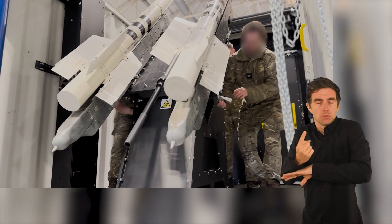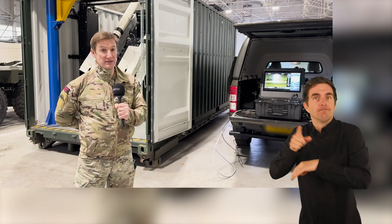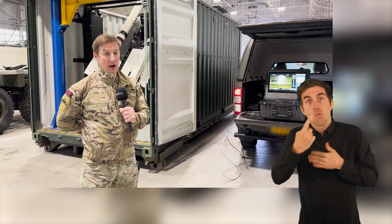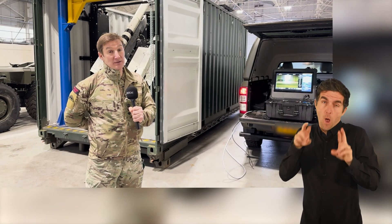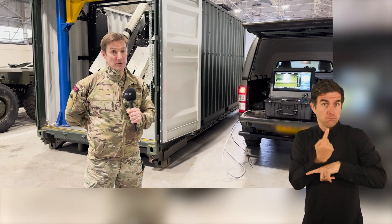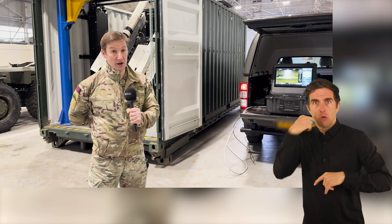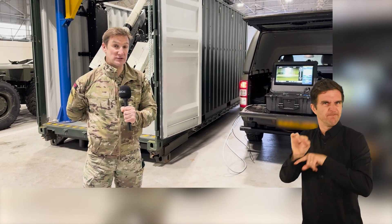We've transferred two systems to Ukraine already and we're in the process of developing and delivering a further 15 systems, which we hope will be in Ukraine over the next year. We hope that this will be a very successful system, which will be particularly effective to protect Ukrainian critical national infrastructure against the constant threat of drones and missile attack from Russia.